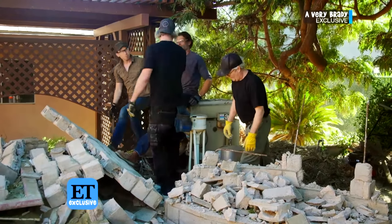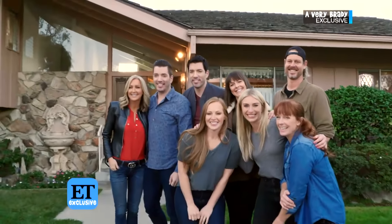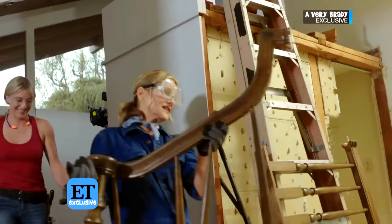Helping with A Very Brady Renovation are HGTV hosts such as the Property Brothers and Jasmine Roth. The next step is this is going to become a closet — it's the first thing you see when you walk into the Brady house, so it has to be perfect.